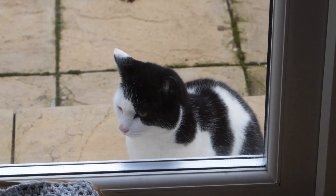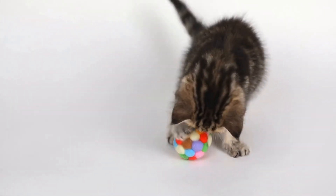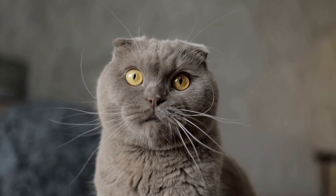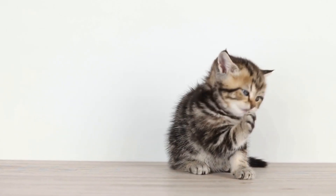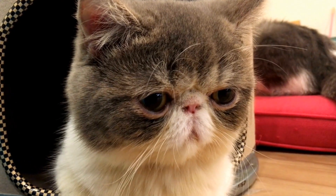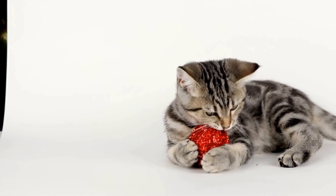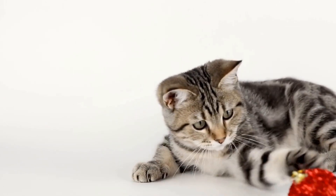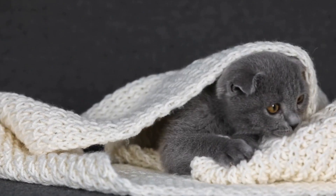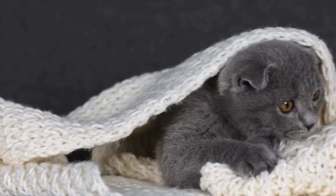Cats, just like humans, can develop allergies to certain substances. These allergies can manifest in various ways, ranging from mild irritation to severe discomfort. One common allergen that affects both cats and humans is dust, and it just so happens that certain brands of cat litter produce more dust than others. When cats come into contact with dusty cat litter, they may start showing signs of allergies. Common symptoms include excessive sneezing, coughing, watery eyes, and even skin irritations. If you notice any of these symptoms in your cat, it could be a sign that they are having an allergic reaction to the specific brand of cat litter you are using.